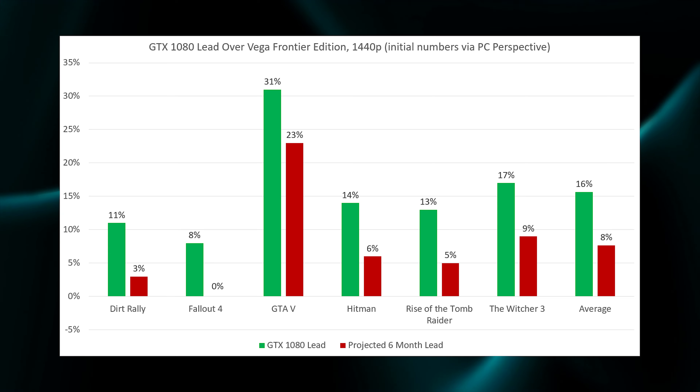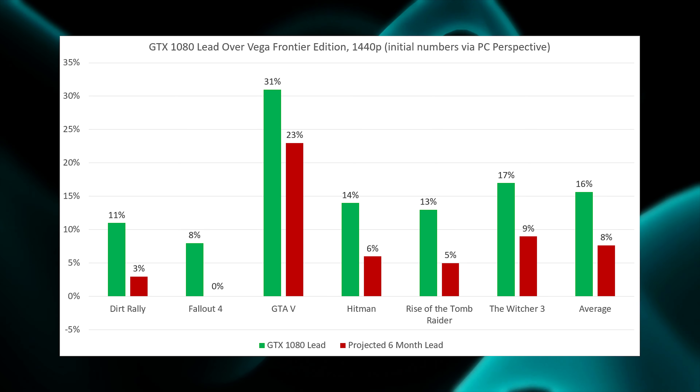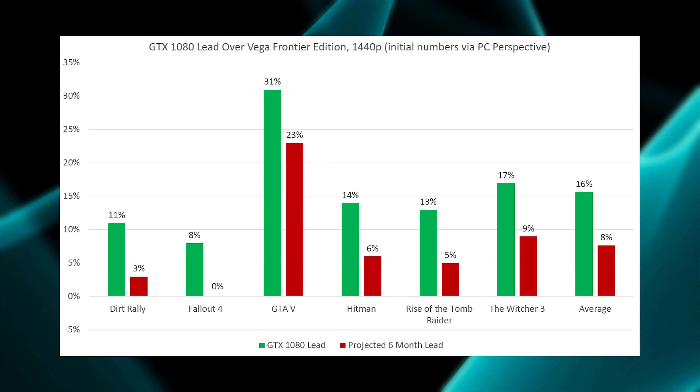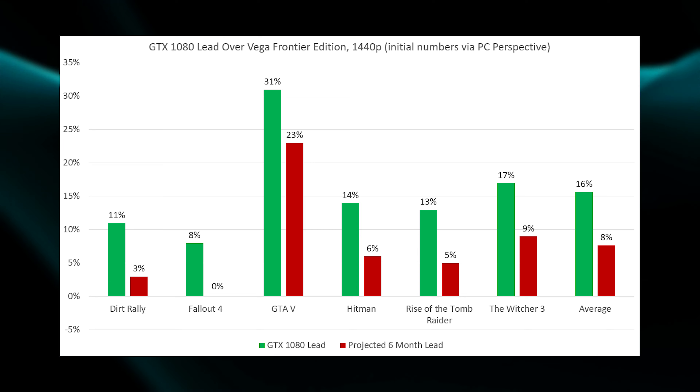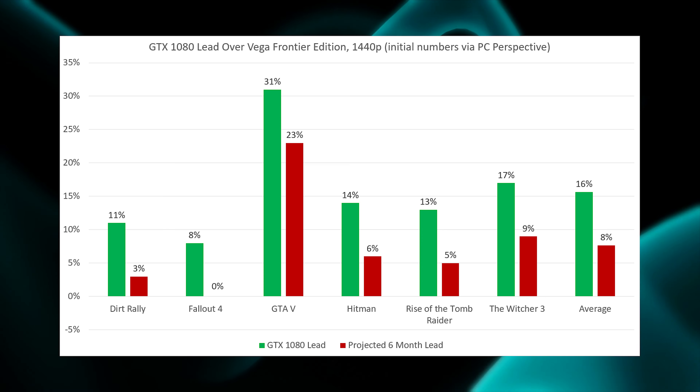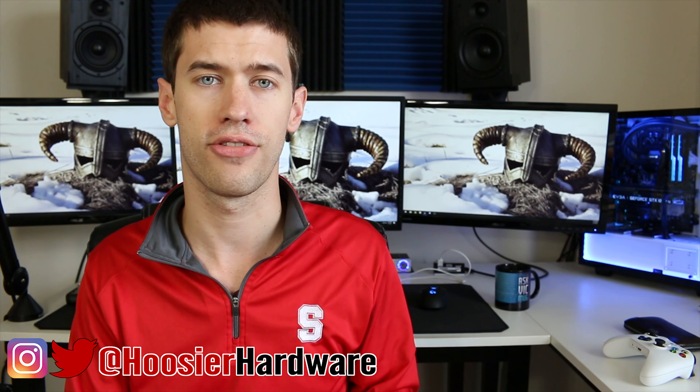Most concerning for AMD fans is that even with significant driver support performance gains — whether in the near future or as the card ages over the next six months to a year or beyond — the 1080 is still beating the Frontier Edition by a significant margin. It's also important to note that even though this Vega card isn't aimed at gaming, it's likely the top-end chip AMD is producing for the Vega lineup, so it should be similar to the RX Vega gaming cards launching later this month.